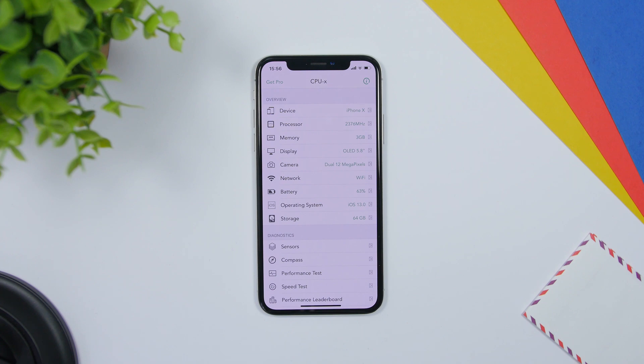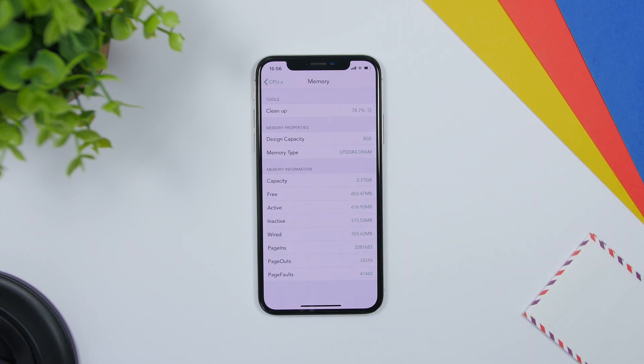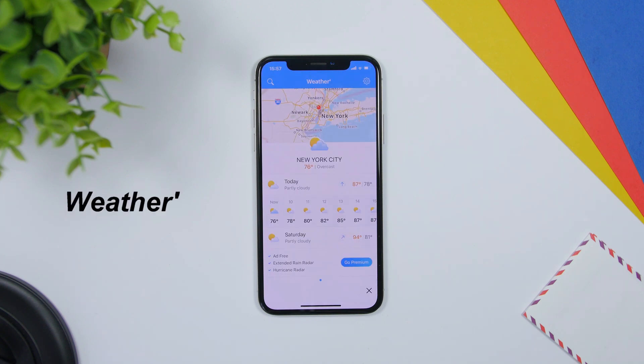CPU-X shows everything you need to know about your device — from general information to the processor, memory, display, camera, network, battery, and all that. If you go to memory, it gives you the option to clear the RAM memory of your iPhone.